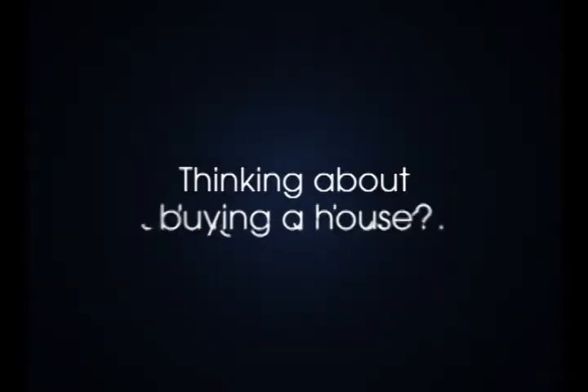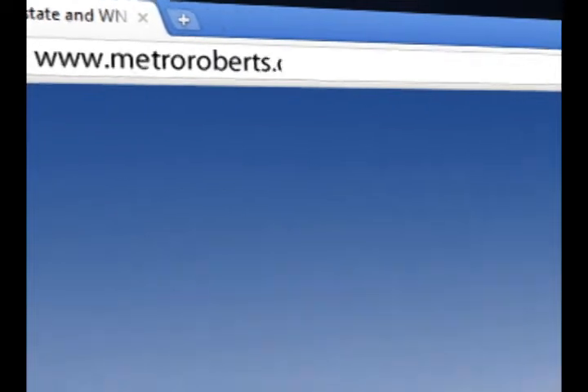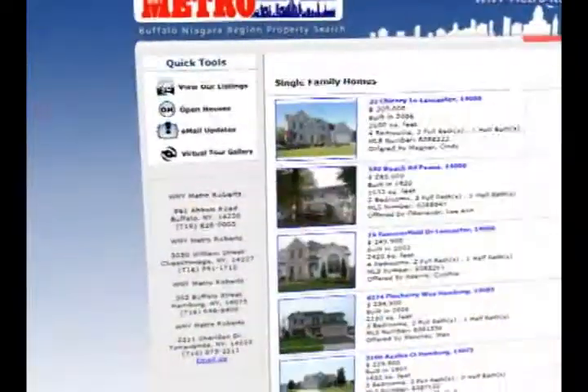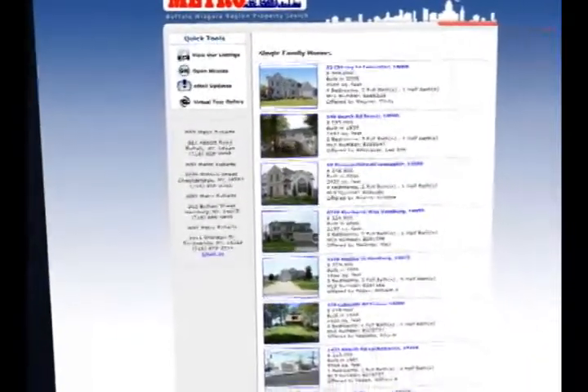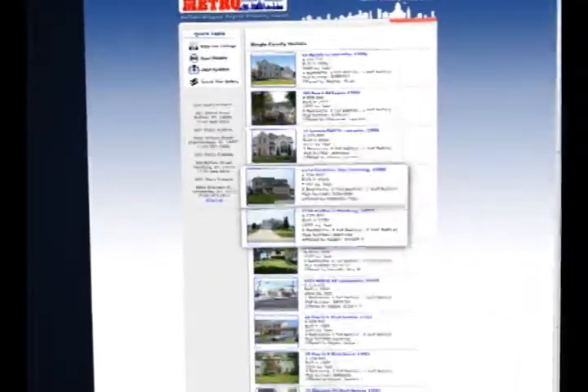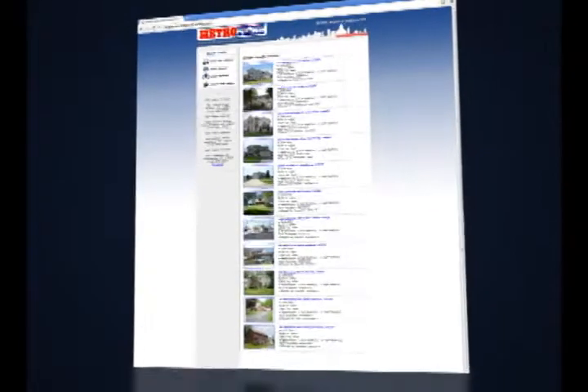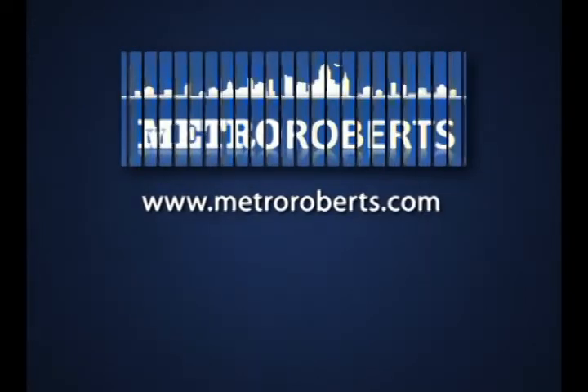Thinking about buying a house? Thinking about selling your house? Tired of navigating through dozens of complicated websites looking for the perfect home? There is one website that can help you. MetroRoberts.com allows you to search for a variety of homes listed for sale in the western New York area. Metro Roberts is your one-stop shopping destination for your next new home in Buffalo and surrounding areas. Visit www.MetroRoberts.com today.